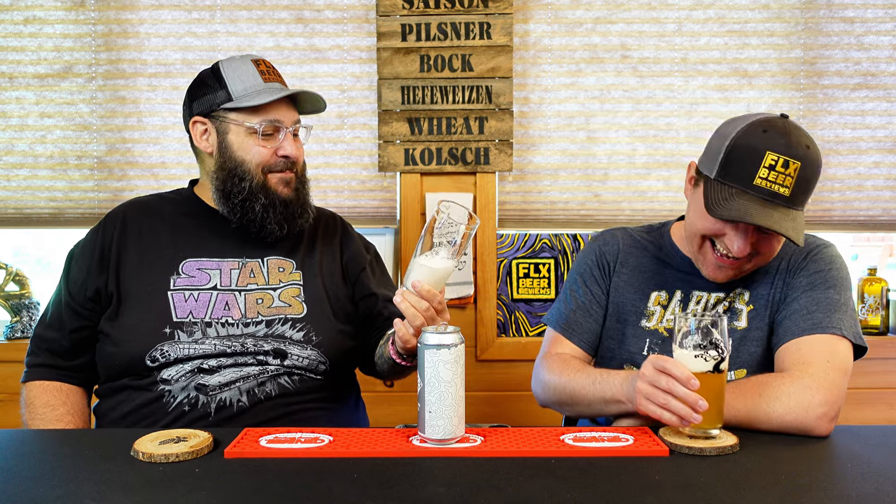Oh man, that is super carbonated. Super carbonated. If I drink the rest of this I'll have a milk tube — I haven't done one of those on the channel. This comes off a bit farmhouse-y to me. Yes it does — there's this kind of barnyard funk wheat thing going on. If we were doing this blind I would have guessed farmhouse-y.